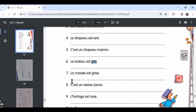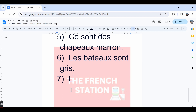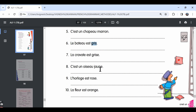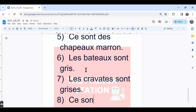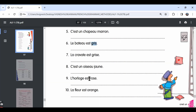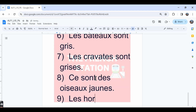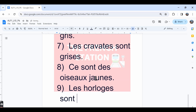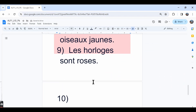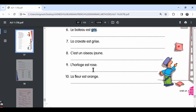The seventh one, la cravate est grise — the tie is grey — and the plural form is les cravates sont grises — the ties are grey. The eighth one, c'est un oiseau jaune — that's a yellow bird — and the plural form is ce sont des oiseaux jaunes. The plural form for oiseau is written with an X. The ninth one, l'horloge est rose — the clock is pink — and the plural form is les horloges sont roses — the clocks are pink. The tenth one, la fleur est orange — the flower is orange — and the plural form is les fleurs sont oranges. The plural form for orange is the same as the singular form.